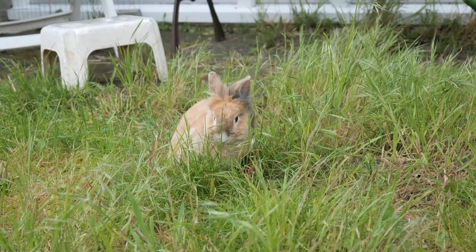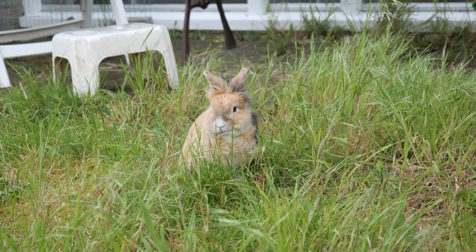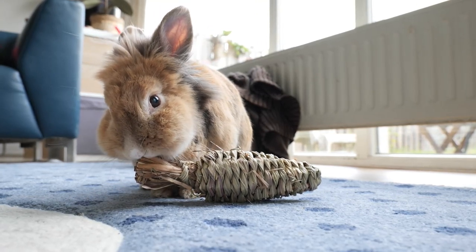Today I'm going to tell you all about lion head rabbits. Lion head rabbits are recognizable by the lush coat and fluffy manes around the head. It's because of the latter they are called lion heads.